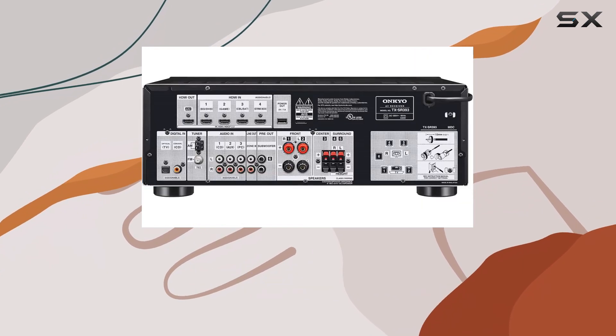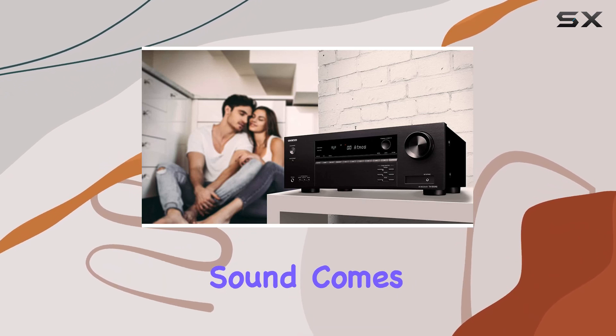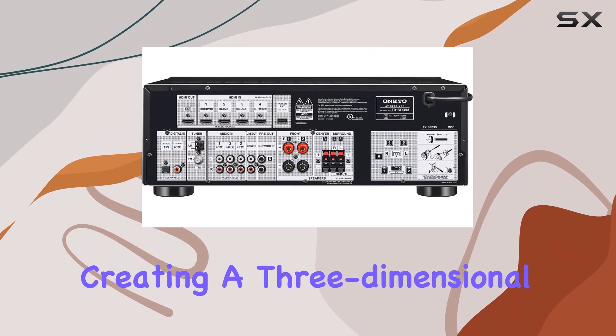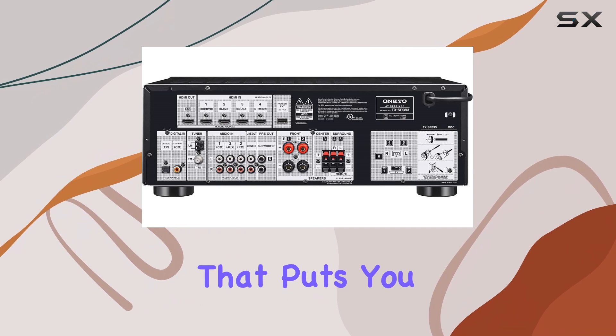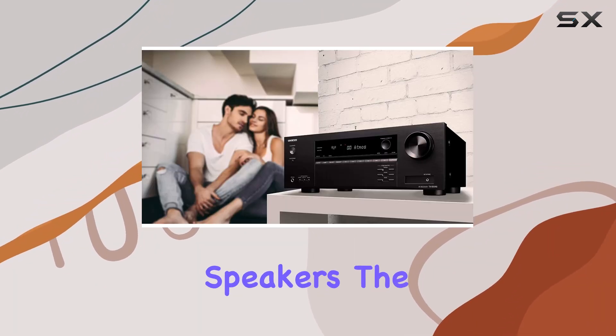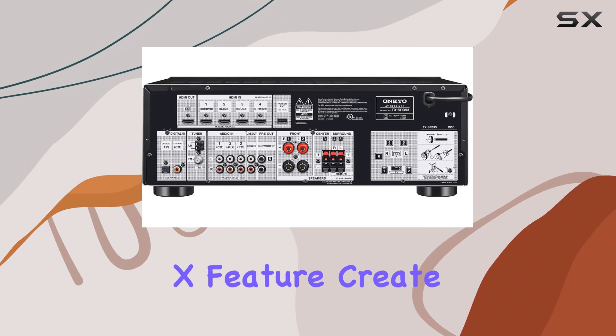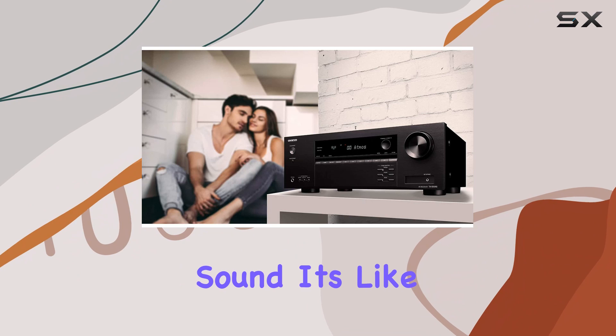What sets the TX-SR 393 apart is its support for Dolby Atmos and DTS:X playback. With this technology, sound comes at you from all directions, creating a three-dimensional audio experience that puts you right in the middle of the action. Even if you don't have ceiling speakers, the Dolby Atmos Height Virtualizer and DTS Virtual:X feature create the illusion of overhead sound.